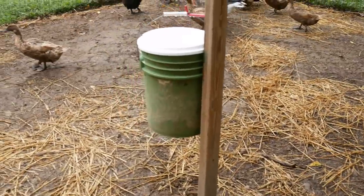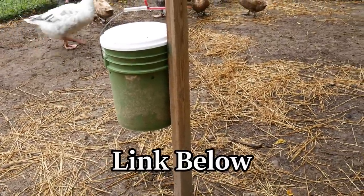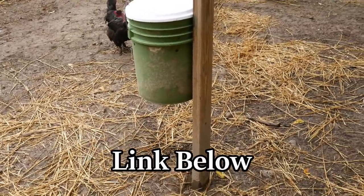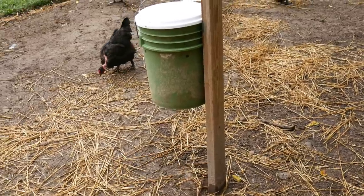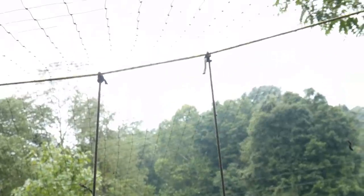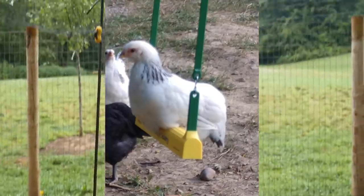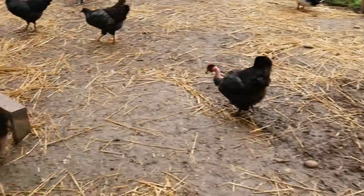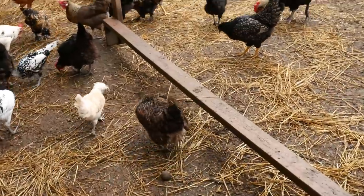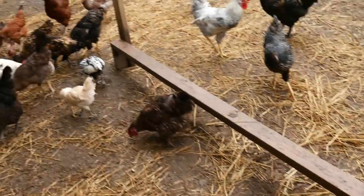I also have a video on the maggot bucket. A little chick I ran over in the chicken tractor is inside of it — just trying to put it to use to produce protein for my birds. I have a chicken swing, though that was kind of a waste of money honestly — I've only seen them on there once or twice, but my kids wanted it so I gave in. And I have a little roost here made out of a two-by-four, just something they can perch on outside.